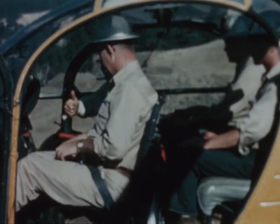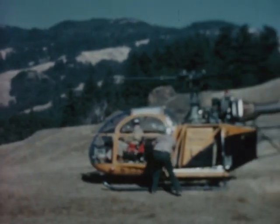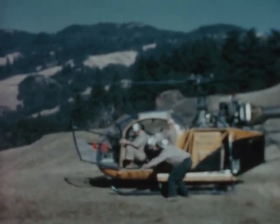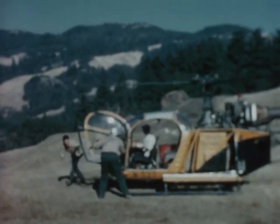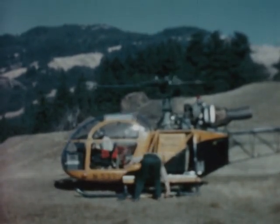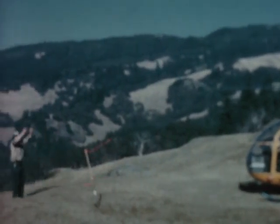All seat belts must remain buckled until the pilot has completed his landing and signals his okay. A trained helispot manager can assist passengers to unbuckle their seat belts and instruct them how to leave the ship safely to the front. He also unloads the tools, placing them temporarily beside the skid of the helicopter so as to reduce downtime of the ship. He then checks on the location of personnel in the area and signals the pilot to take off when it is safe to do so.